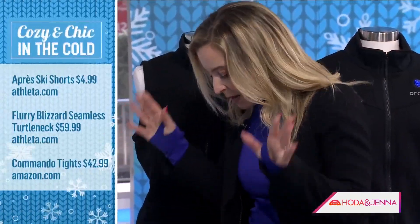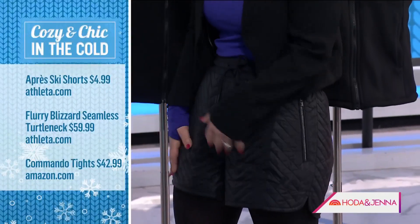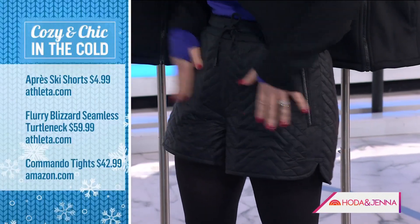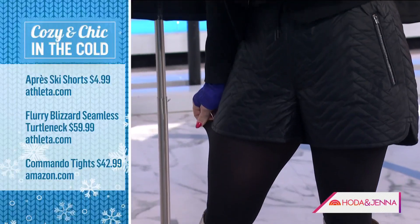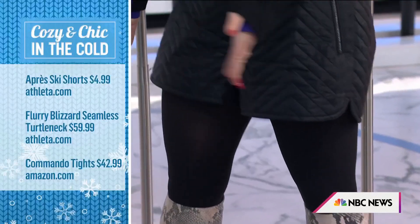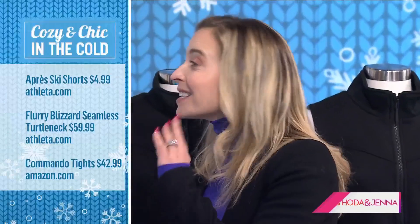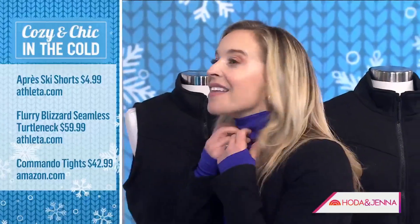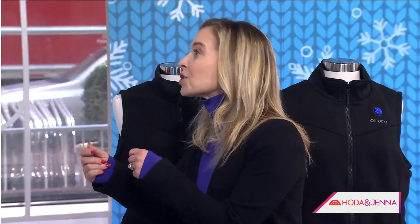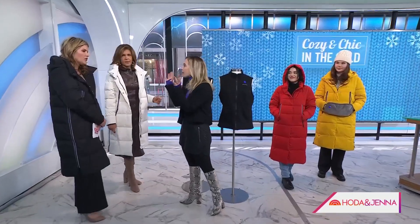This is such a cute warm cozy outfit. We're starting with these quilted shorts — who would have thought shorts could be warm? They're quilted, insulated, windproof, and water resistant. These are from Athleta. You layer them on top of these Commando tights, which have a cult following because they're really warm but still easy to wear and comfy. A lot of people love these under jeans too. This is called the Blizzard Turtleneck — it's moisture-wicking to keep you dry and it's just such an easy layer.